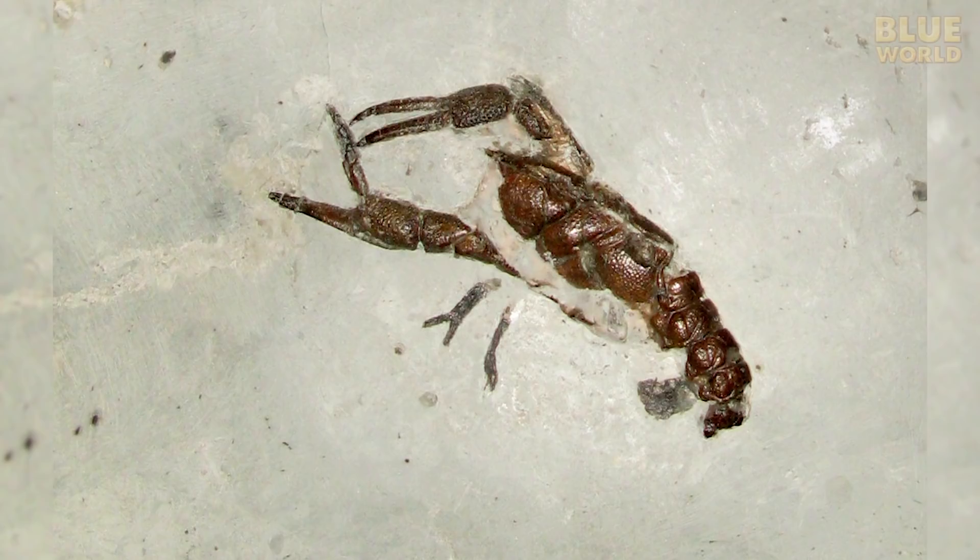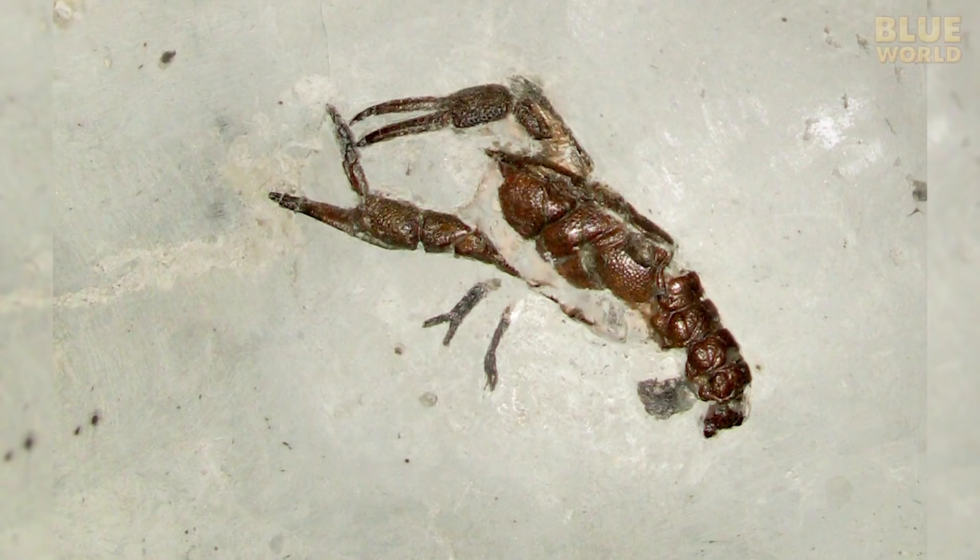Given that they go back more than 500 million years, arthropods aren't going anywhere. They will probably be here long after humans are gone, roaming the blue world.